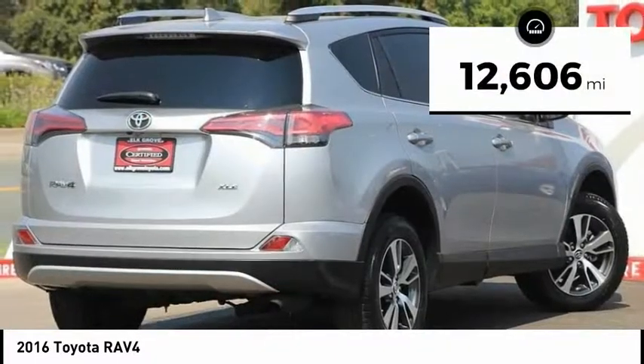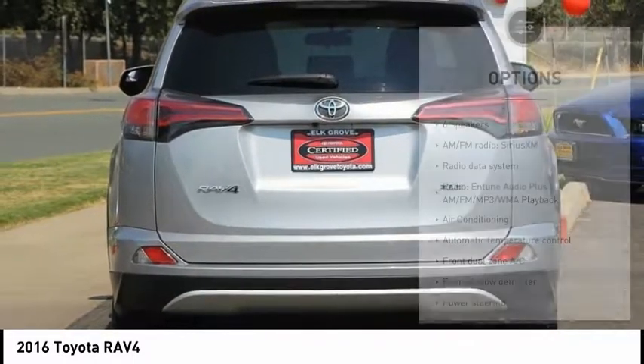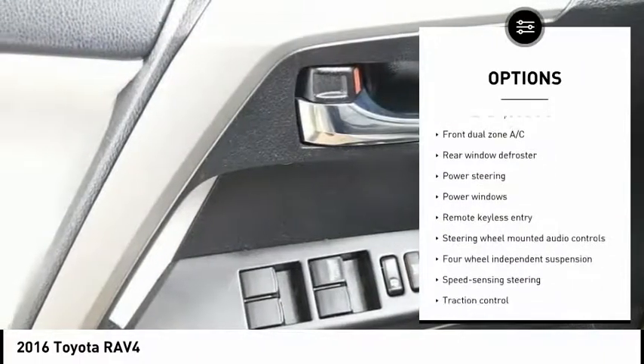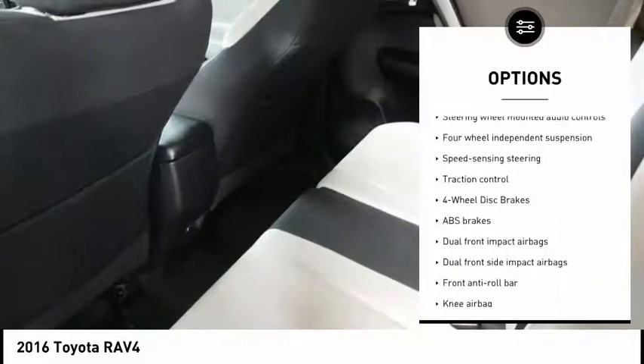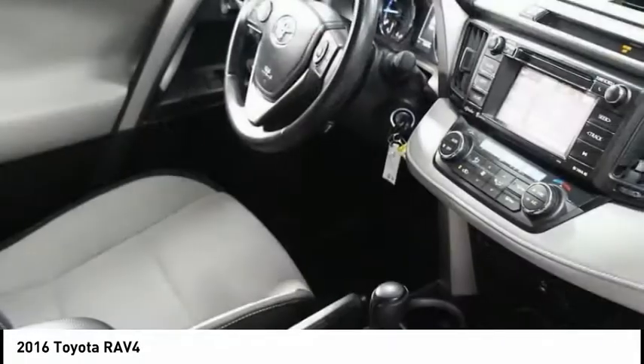This vehicle has less than 15,000 miles. Here are some of this vehicle's great options: power liftgate, traction control, dual airbags, air conditioning, leather-wrapped steering wheel, alloy wheels, power steering, four-wheel disc brakes, electronic stability control, rear window defroster.